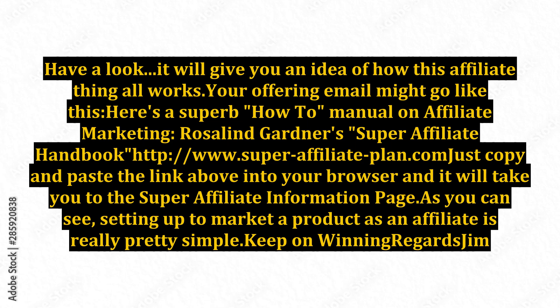Your offering email might go like this: 'Here's a superb how-to manual on affiliate marketing - Rosalind Gardner's Super Affiliate Handbook: http://www.superaffiliateplan.com. Just copy and paste the link above into your browser and it will take you to the super affiliate information page.' As you can see, setting up to market a product as an affiliate is really pretty simple. Keep on winning, regards, Jim.